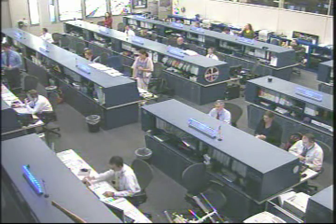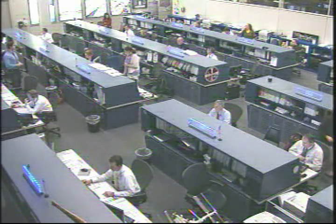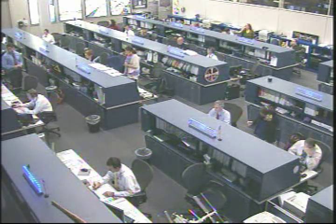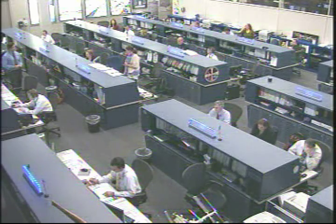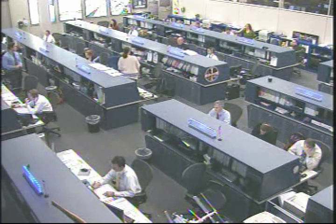Fifty percent of the energy that plants require goes into just maintaining their structure and overcoming the battle with gravity. But of course, up in space, that is not a worry. Those plants do not have to react to gravity.